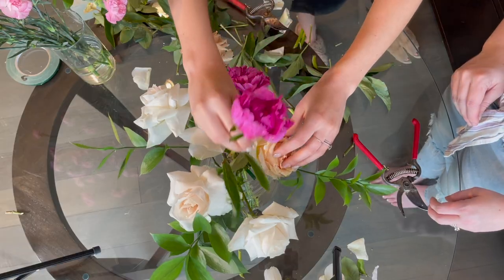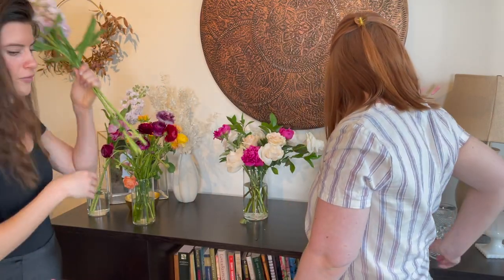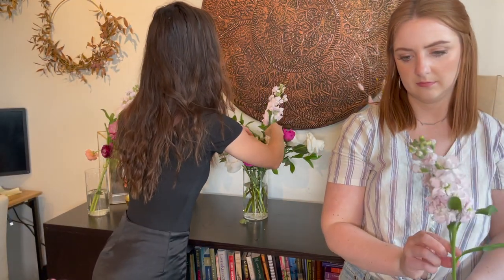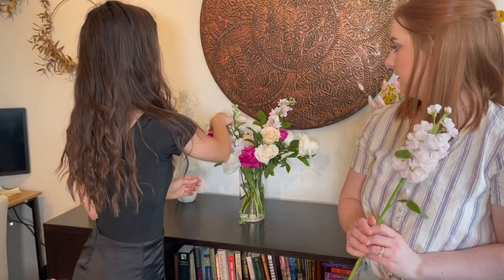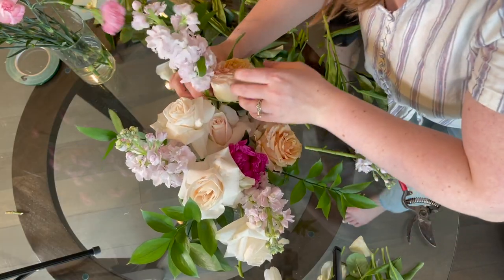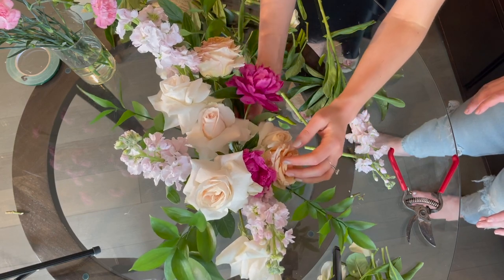Next we're going to add this pretty pink stock. This is definitely a filler flower — it's not the main focus but it adds a lot. We like to make some tall, so I'll leave this one tall and put it in the back. Play with it, adjust it, see where you like things — sometimes make them short and tuck them in. I put some on the front too. I just pull flowers out as I'm putting them in to keep things from getting too congested, which gives a little freshness.